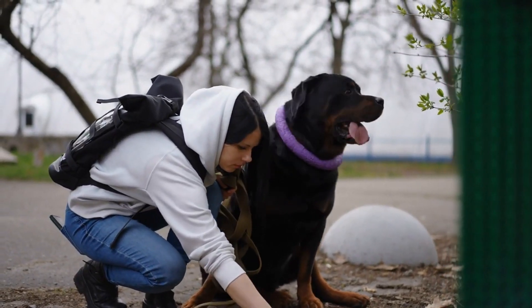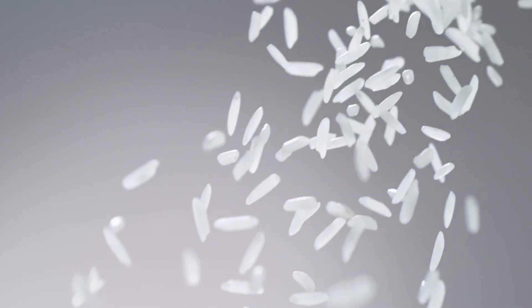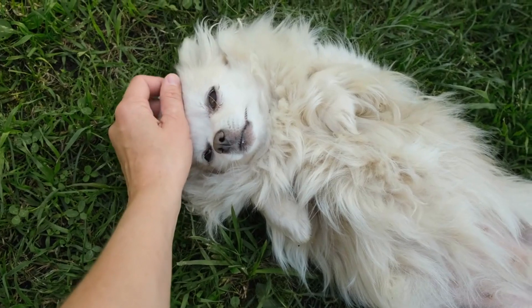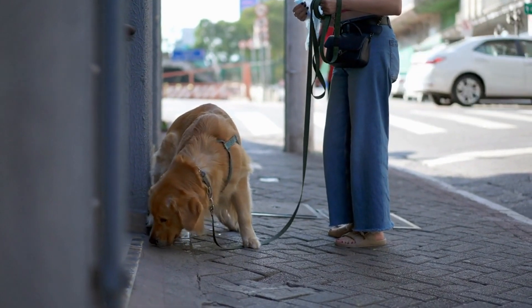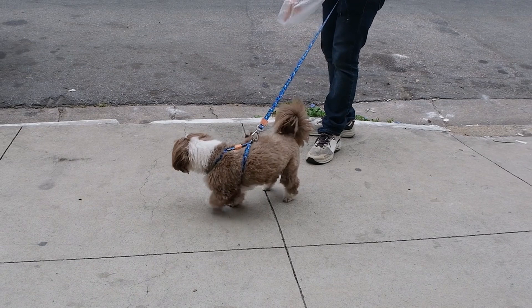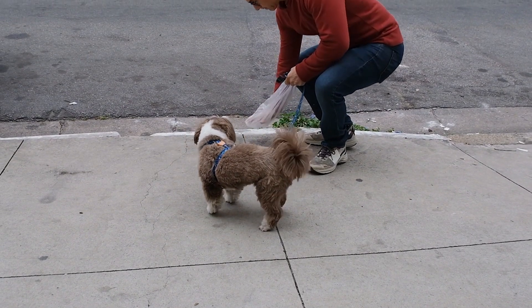Most intestinal worms aren't visible in your dog's poop unless there's a heavy infestation. Tapeworms are the exception — they pass small rice-like segments in the stool. Other worms, like roundworms, hookworms, and whipworms, stay in the digestive system and only shed microscopic eggs that can't be seen with the naked eye. After deworming, you might see adult worms in your dog's stool, which means the treatment is working.